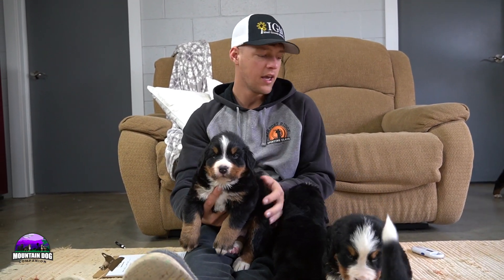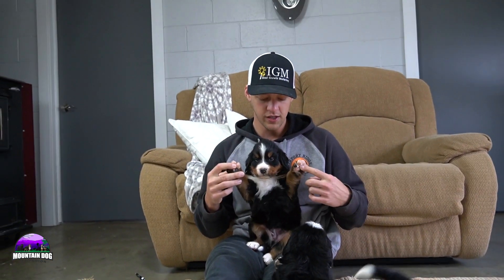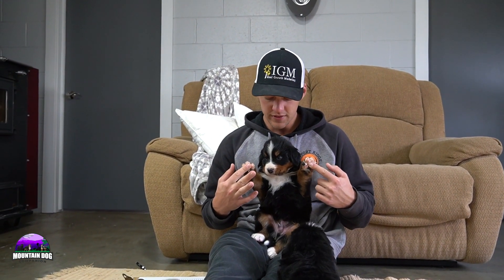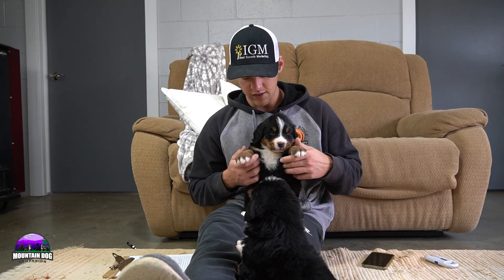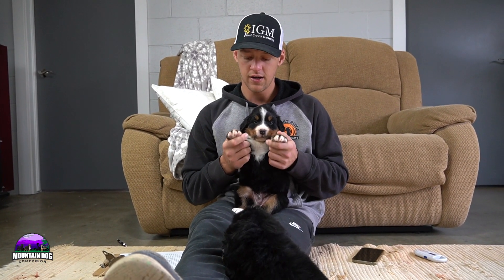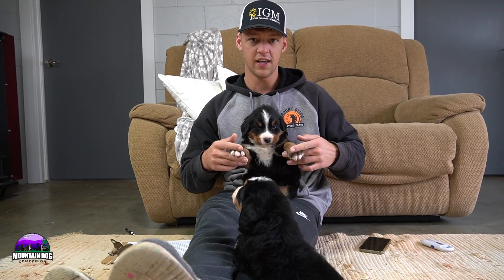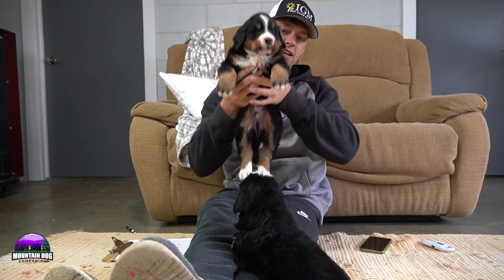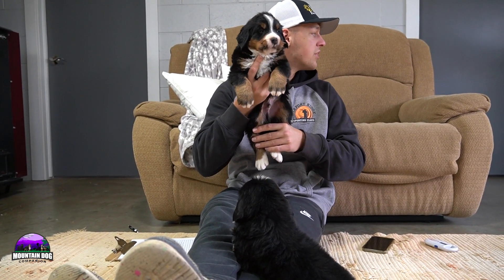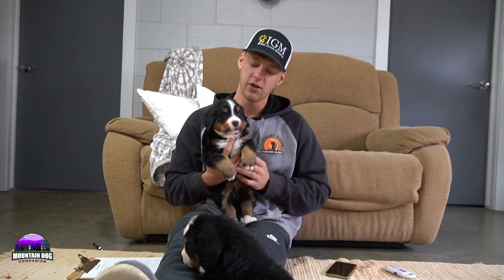Kobe is a sweet little guy — pretty active, pretty outgoing, very easy to get along with and very likable. He's got a little bit less of the white paws on the front but a nice amount of tan there as well. He has tan in the back, white socks coming through, and a nice white stripe to go with that.